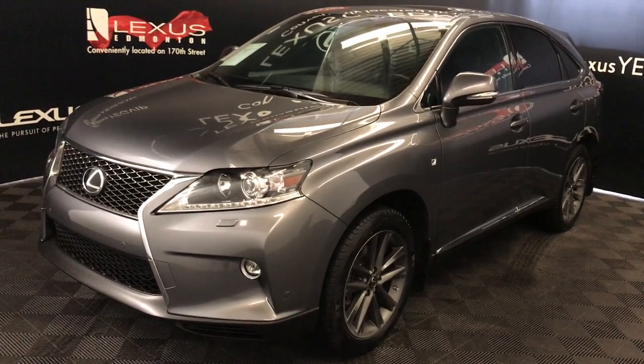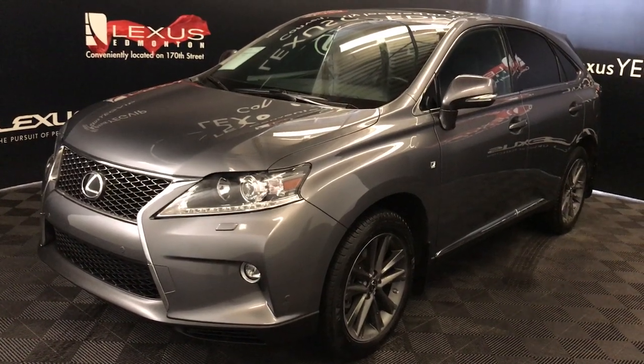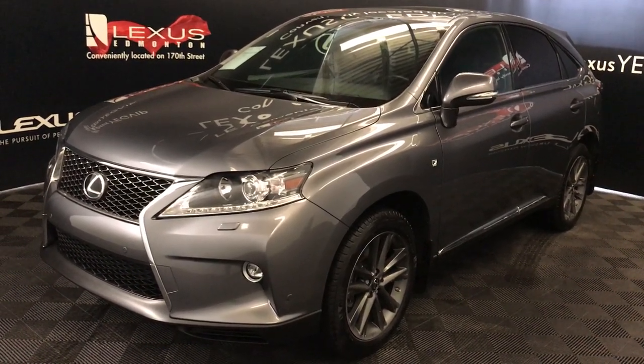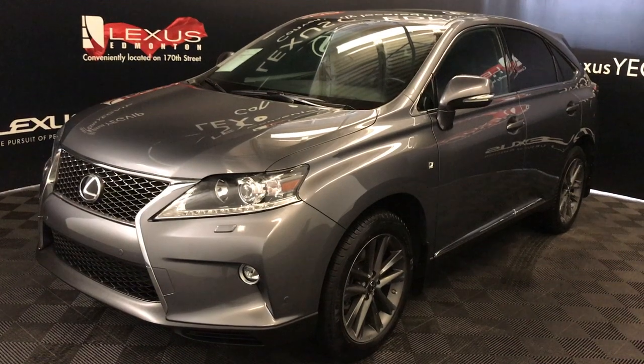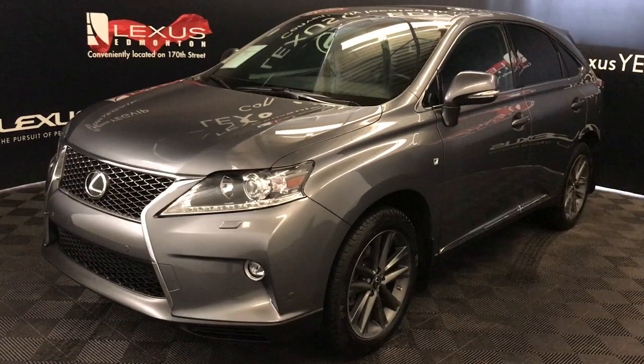We're looking at a pre-owned 2015 Lexus RX 350. This is the F-Sport package, so you get an 8-speed automatic transmission, 3.5-liter six cylinder engine, all-wheel drive, gray exterior, black leather, four-door, five passenger.